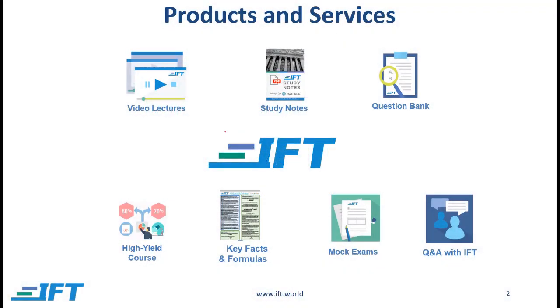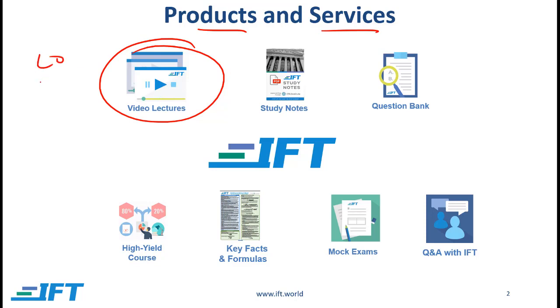First I will give you an overview of our products and services. Our most popular product is detailed video lectures. These lectures are aligned with the curriculum and they will allow you to understand all the important points in the curriculum. These video lectures cover the entire set of learning outcomes and all the sections in the curriculum.